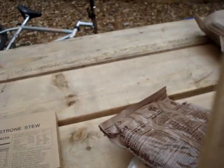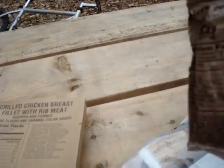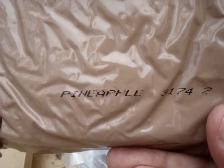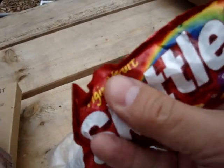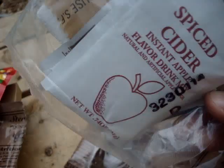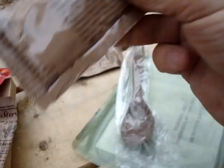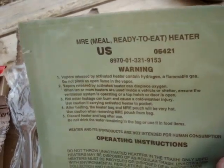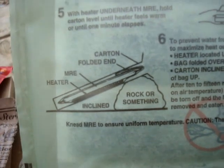So we've got the minestrone stew, grilled chicken breast, with a pineapple pound cake from 2003, Skittles — used to be pretty old — accessory packet D with a spiced cider and all the other goodies, a little eight-year-old wheat snack bread, cheese spread with jalapeños, a spoon, and the FRH — flameless ration heater. The classic — rock or something, gotta have it inclined.